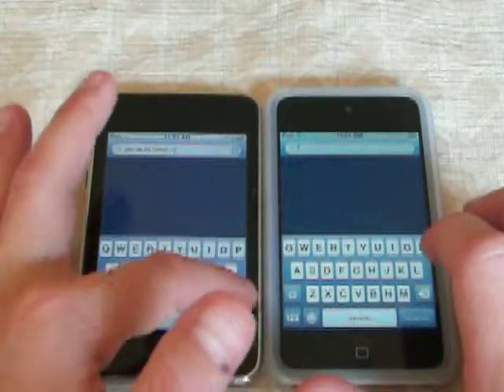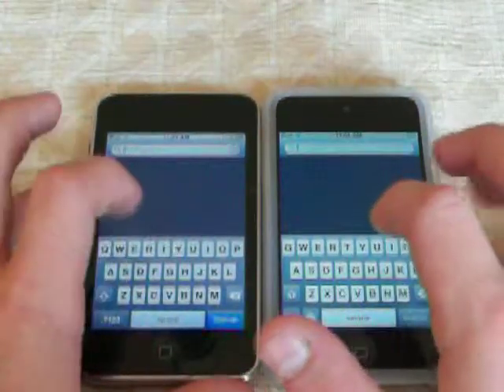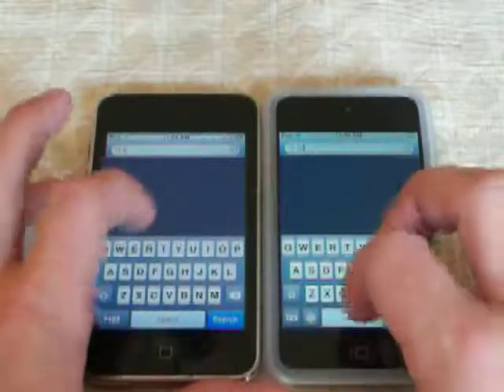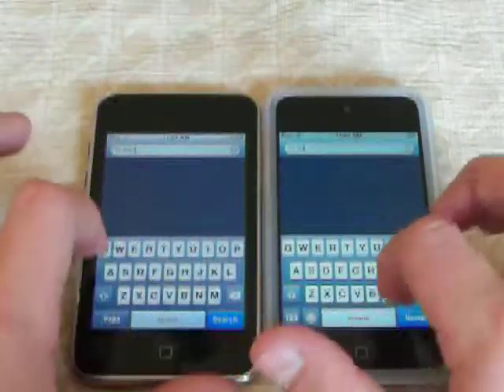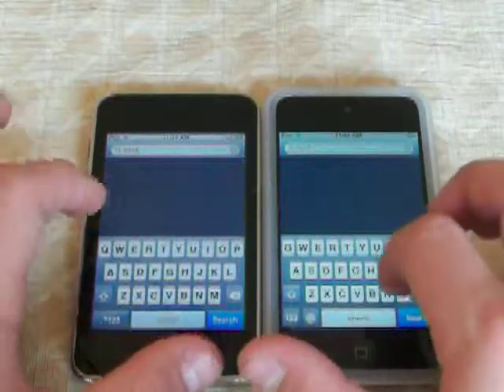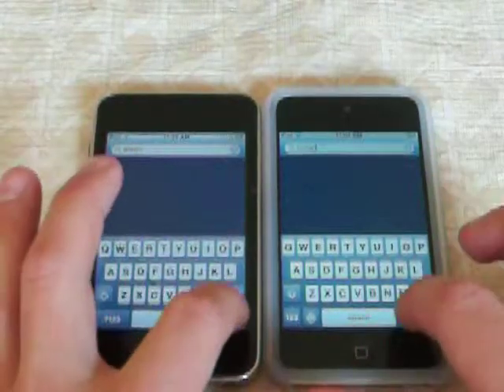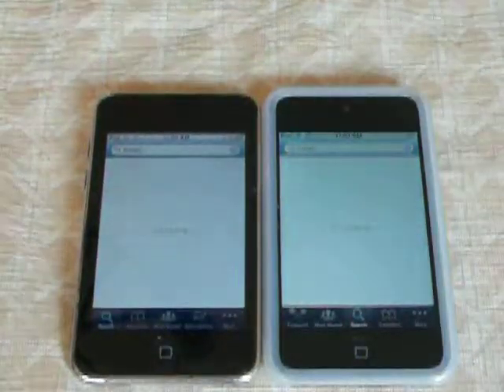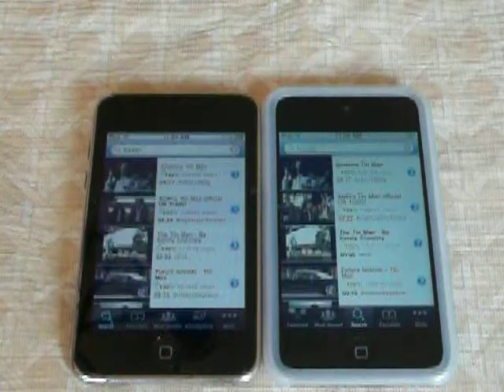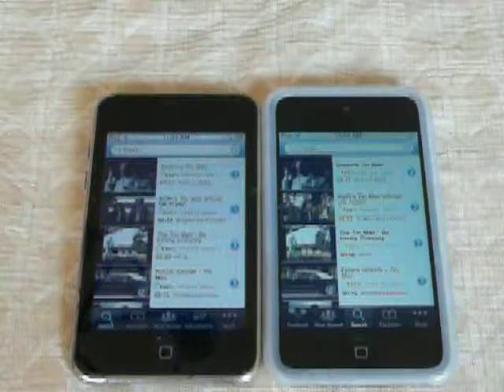We will search something short — Tin Man. I don't even know if they have any videos for that. Alright, search. There are videos, and the fourth generation came out first.